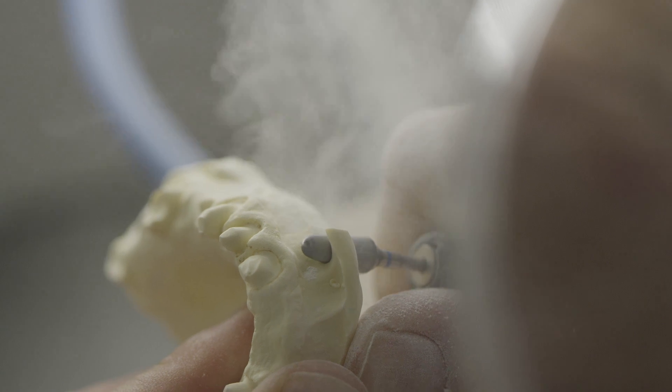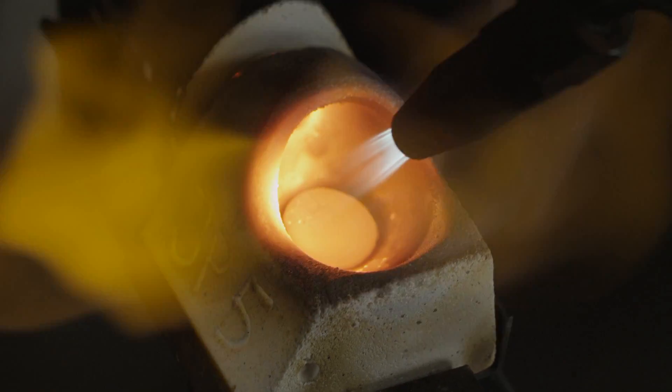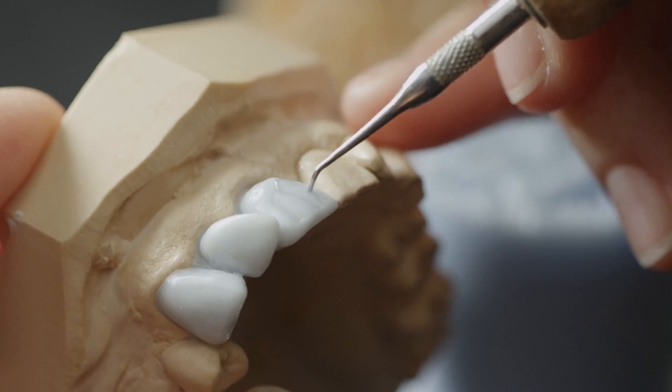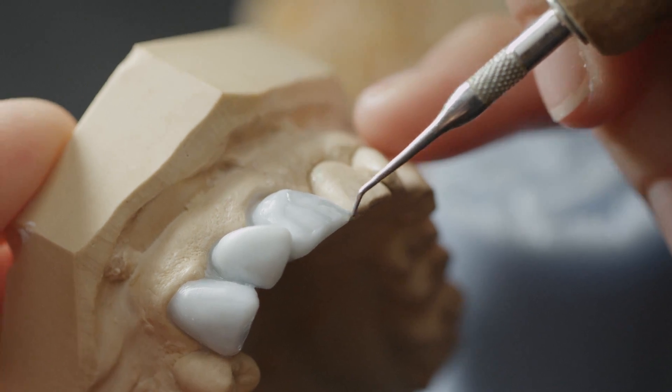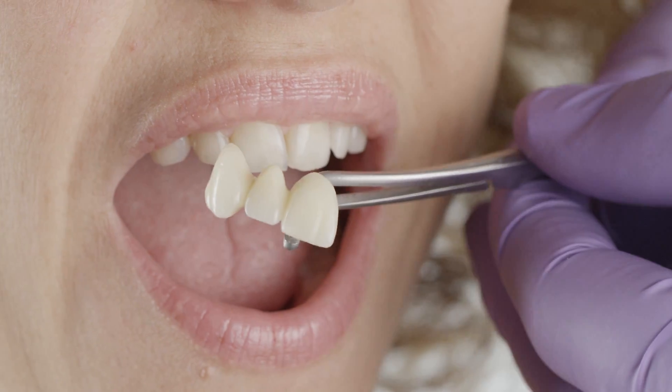This is also true for technologies in the dental field. A profession committed to artistic creativity, attention to detail, and a real desire for perfection.